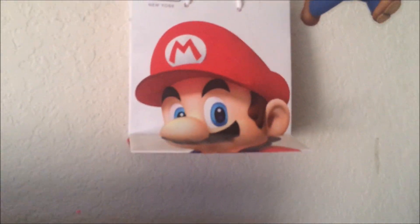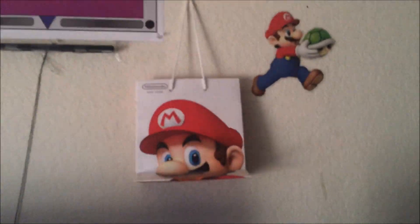Got the Nintendo store merch — or Nintendo store souvenir. But yeah, that's all I wanted to show you guys in this video.